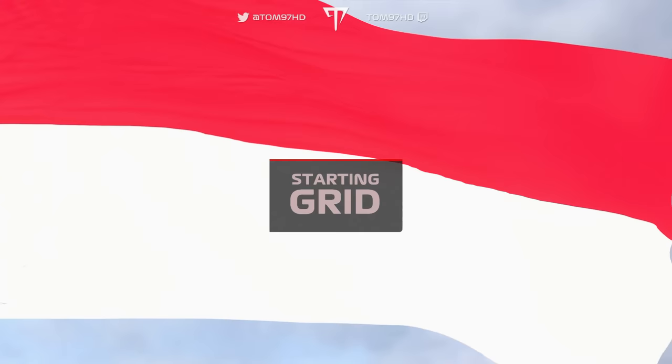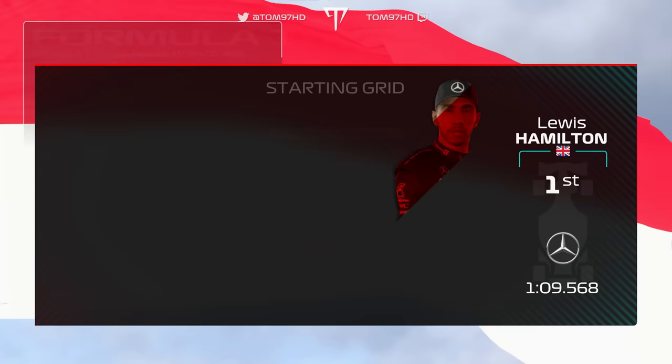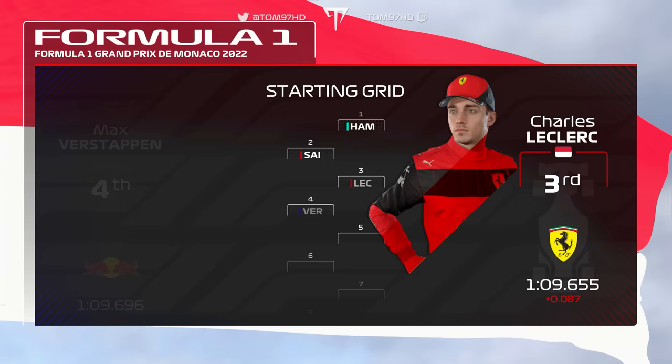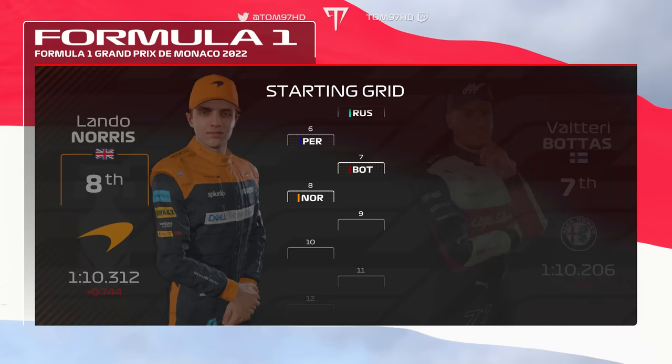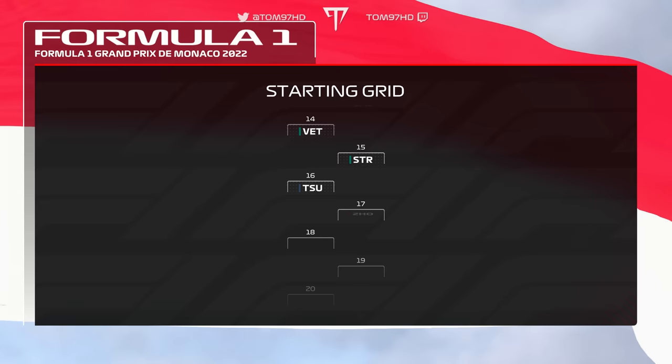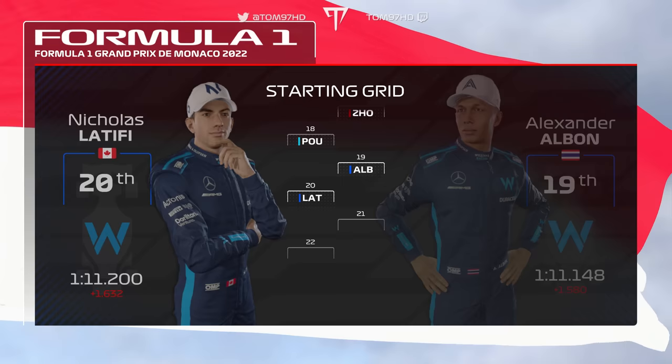Let's take a quick look at the grid lineup. An immense lap from Lewis Hamilton yesterday puts him on pole, and Carlos Sainz will start second. Looking down the rest of the grid: Leclerc, Verstappen, George Russell, Perez, Bottas, Norris, Magnussen and Mick Schumacher, Alonso, Ricciardo, Gasly, Vettel, Stroll, Tsunoda, Guan Yu Zhou, Theo Pourchaire, Albon, Latifi, Martinez, and Esteban Ocon lines up at the back of the grid.